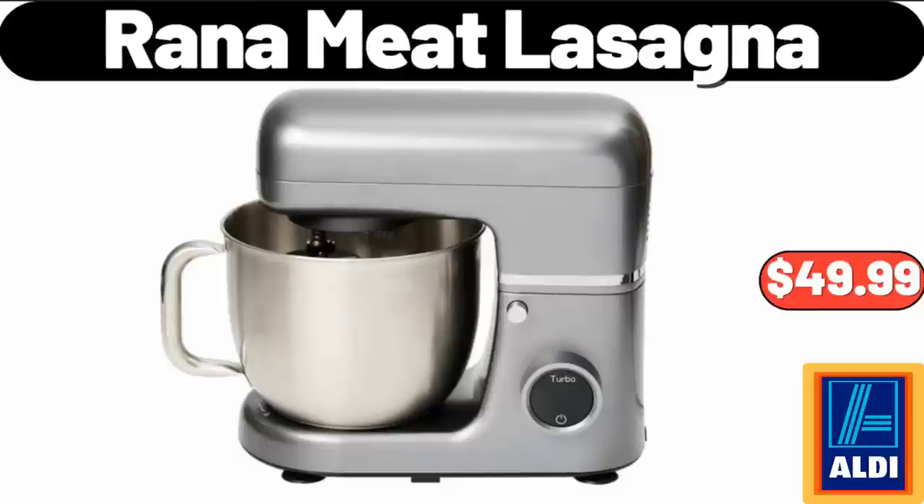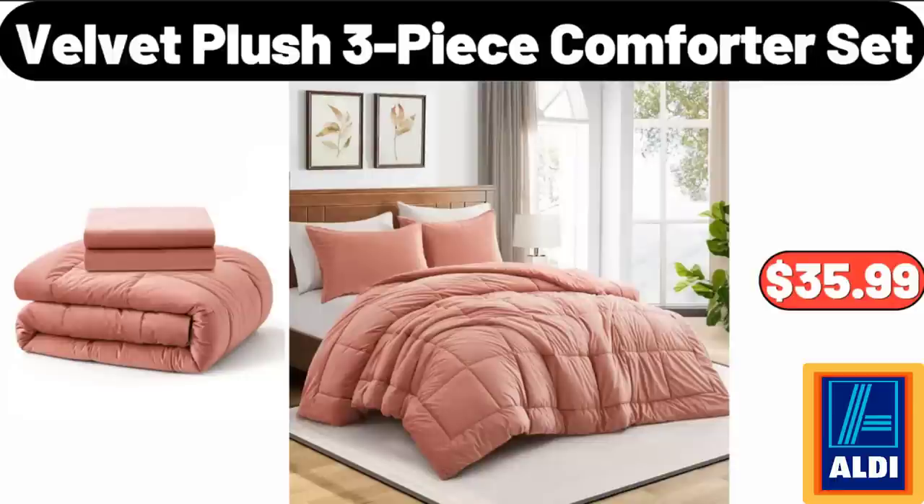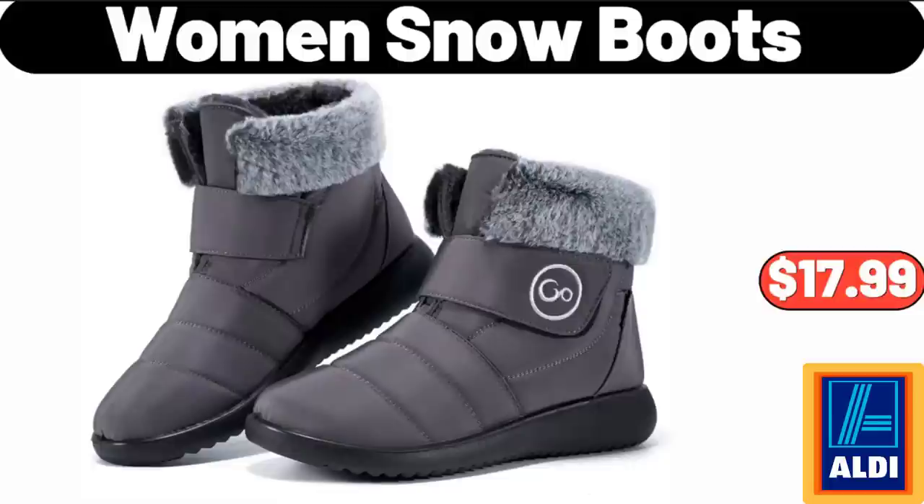Ambiano Classic Stand Mixer, $49.99. Velvet Plush Three-Piece Comforter Set, $35.99. Women's Snow Boots, $17.99.